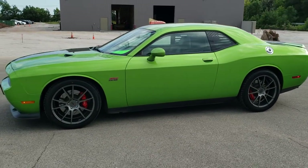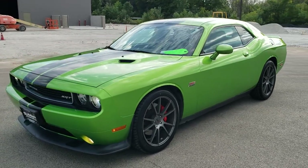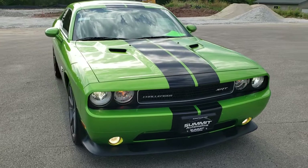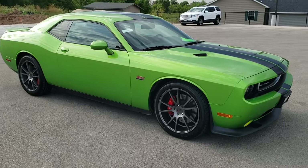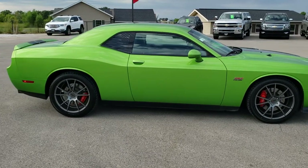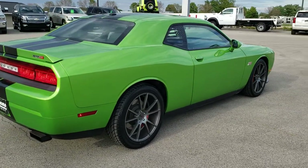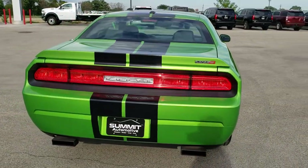This is stock number 10937. We are here at Summit Automotive in Fond du Lac, Wisconsin, your new and used Dodge and Dodge Challenger headquarters, as well as your sports car headquarters. Today we are checking out this super clean 2011 Dodge Challenger SRT8. This vehicle has the 6.1 liter V8 Hemi motor, which pumps out 425 horsepower. It has been fully safetied and inspected by our service shop, has a fresh oil and filter change. All the fluids have been checked and topped off, and this one is 100% ready to go.